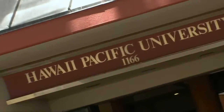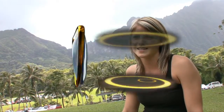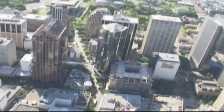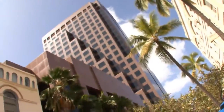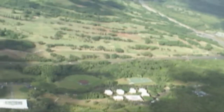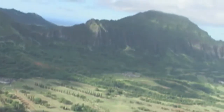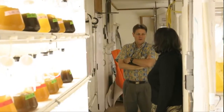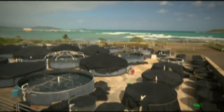HPU has three distinct sites that operate as one. Each has its own special features and links to the others by a free shuttle. The shuttles run about every ten minutes during the week, so it's very convenient for students to take classes on both campuses and enjoy the diversity of the school. The main campus is located in downtown Honolulu. Then eight miles down the road is the 135-acre Windward Hawaii Loa campus, set in the lush foothills of the Kualoa Mountains. The third site is Oceanic Institute, a major research facility affiliated with HPU, located on a 56-acre site at Makapu'u Point.